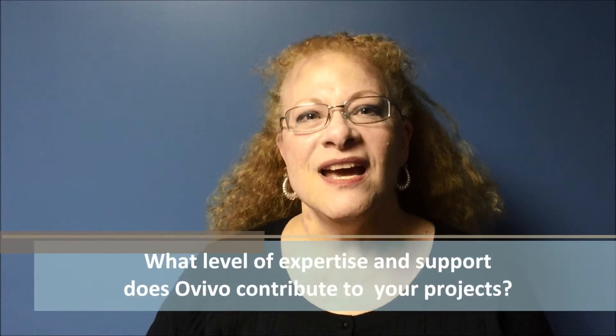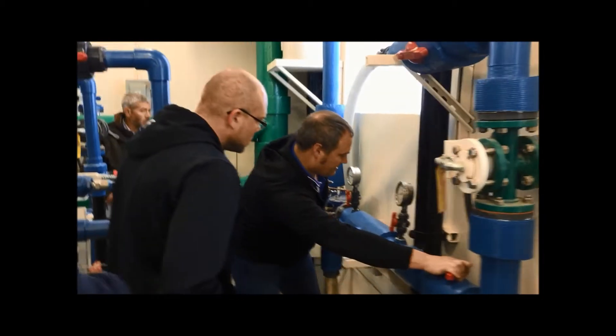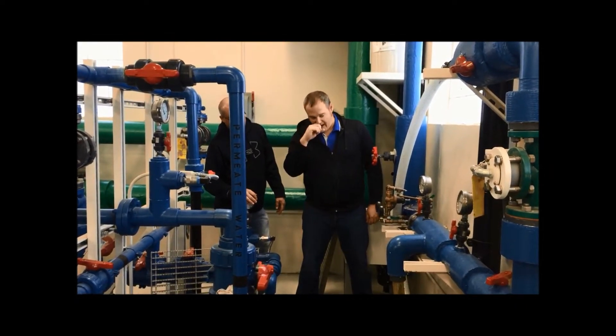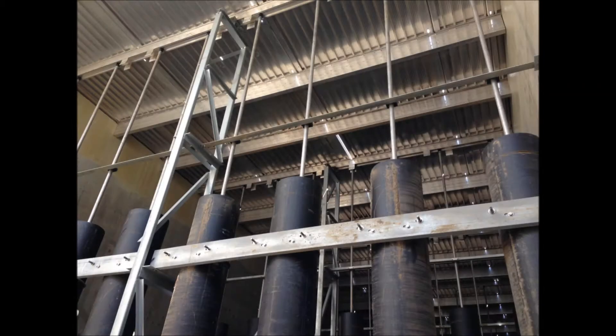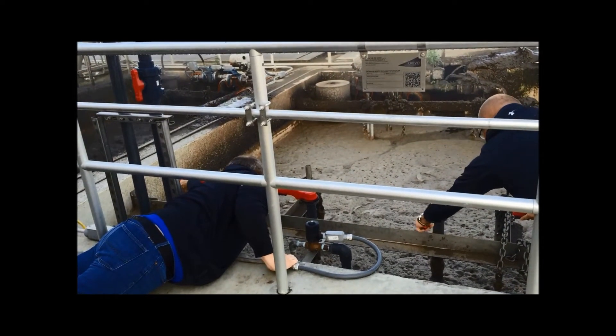What level of expertise and support does Ovivo contribute to your projects? Ovivo as a company — and I've been dealing with them for something like 15 years now — we get great support from the concept phase, through the detailed design, right through the operation. They're very willing to help us as the engineer fit this product into existing designs, give us their experience, help us with some of the more difficult, complex parts of figuring out the aerobic digestion equations, and then providing a product that is well-engineered and well-constructed. When we have those little issues during startup trying to get the process just right, they're there working with us side by side. And again, we've always had success with it.